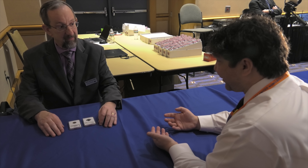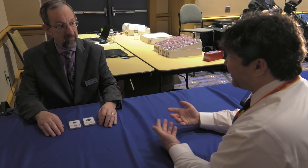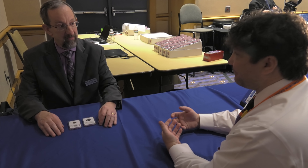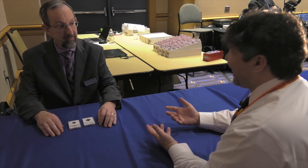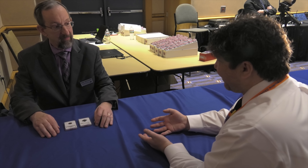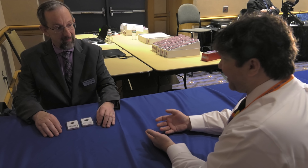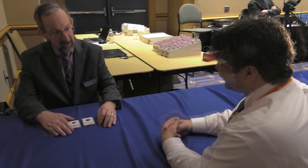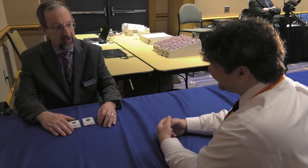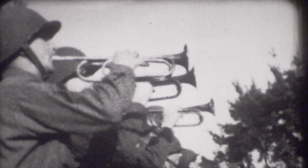The 1943 Lincoln cent — the steel cent — has been a novelty collectible since it was released to the public during the middle of World War II. Almost as instantaneously as that coin was a sensation amongst the American people, so was the prospect of finding one struck accidentally in copper, the first one being discovered the year of issue, and several trickling out of the woodwork over the decades.